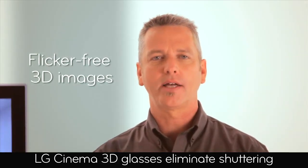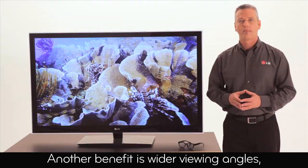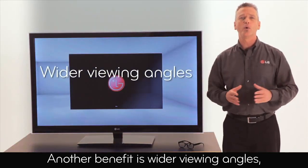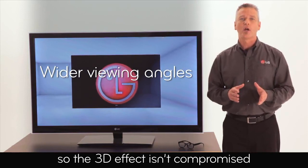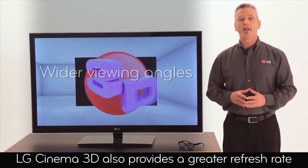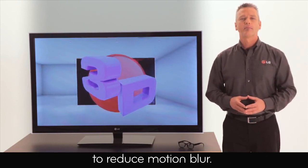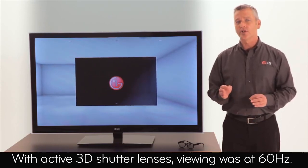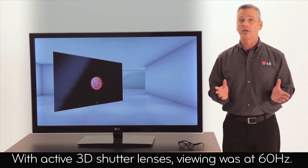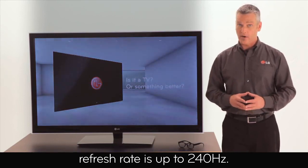This is one reason why LG Cinema 3D is consumer preferred 3 to 1. LG Cinema 3D glasses eliminate shuttering, and that means no flickering or ghosting. Another benefit is wider viewing angles, so the 3D effect isn't compromised when watched from off-angle positions. LG Cinema 3D also provides a greater refresh rate to reduce motion blur. With active 3D shutter lenses, viewing was at 60Hz, but with LG Cinema 3D glasses, refresh rate is up to 240Hz.